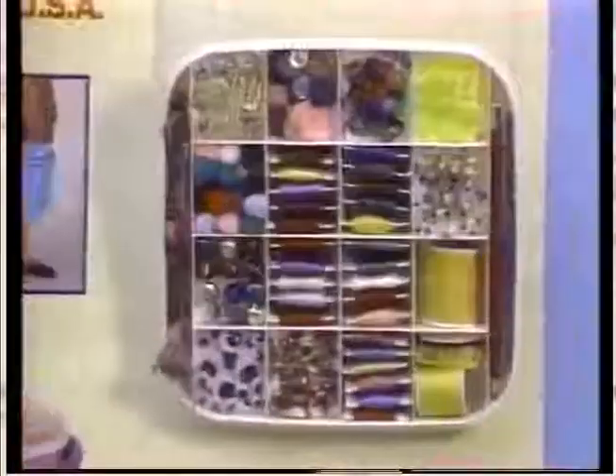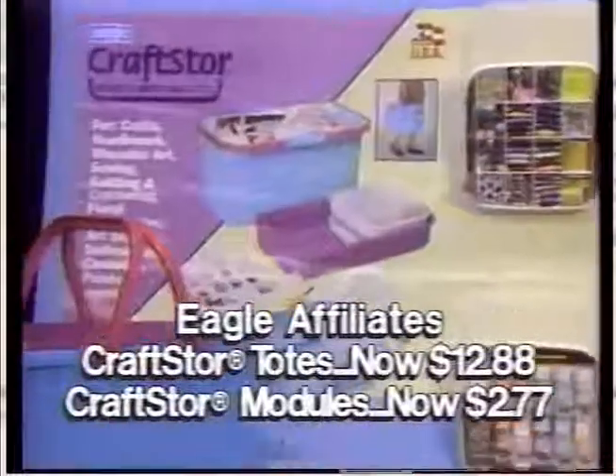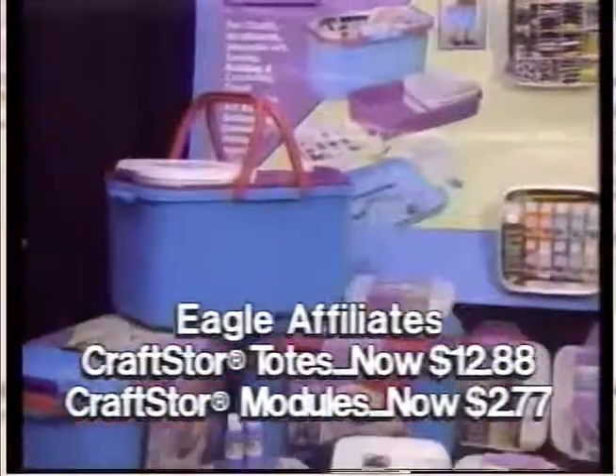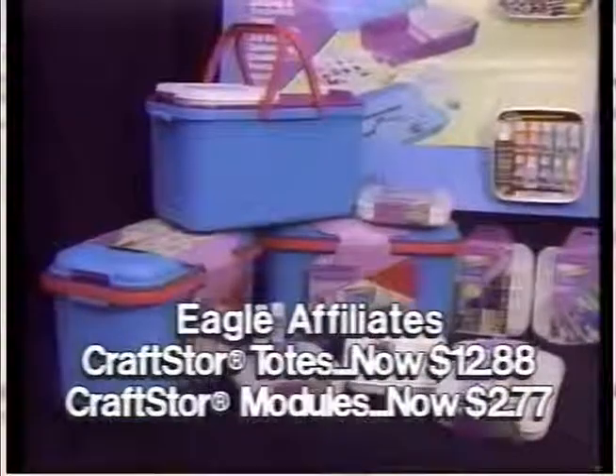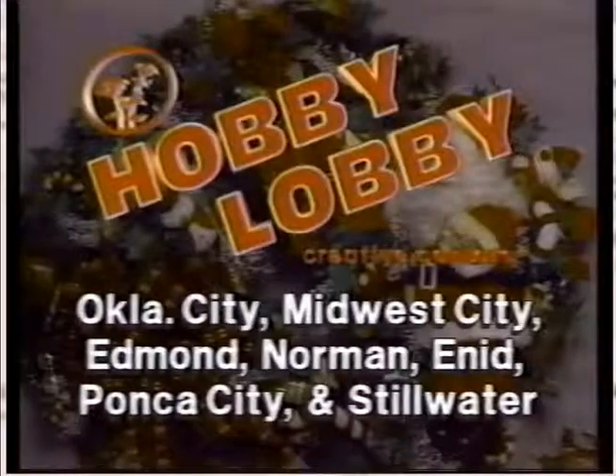Stay organized with the storage system created especially for crafters from Eagle Affiliates. Keep your projects in the large craft store storage tote, $12.88. Craft store modules can be used alone or with the tote, stackable in four styles, $2.77. Creative holidays begin at your favorite Hobby Lobby Creative Center.